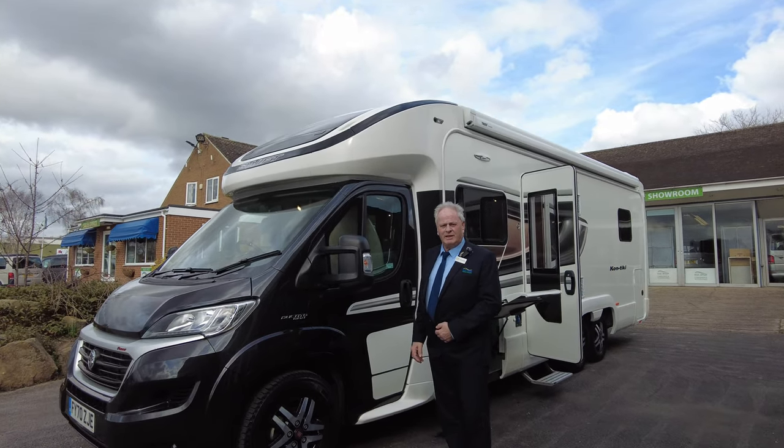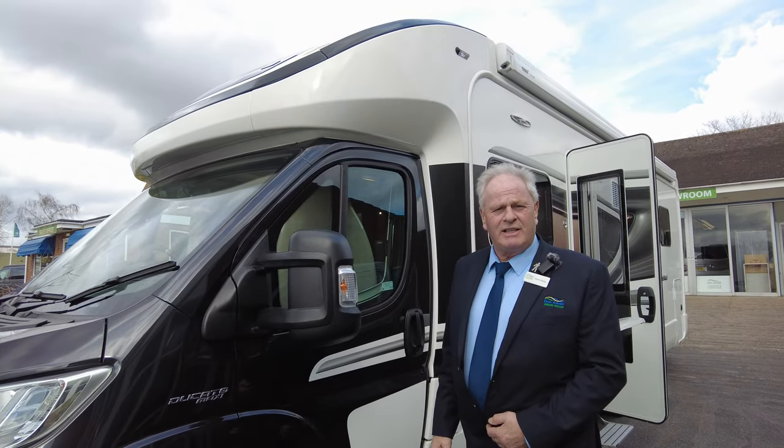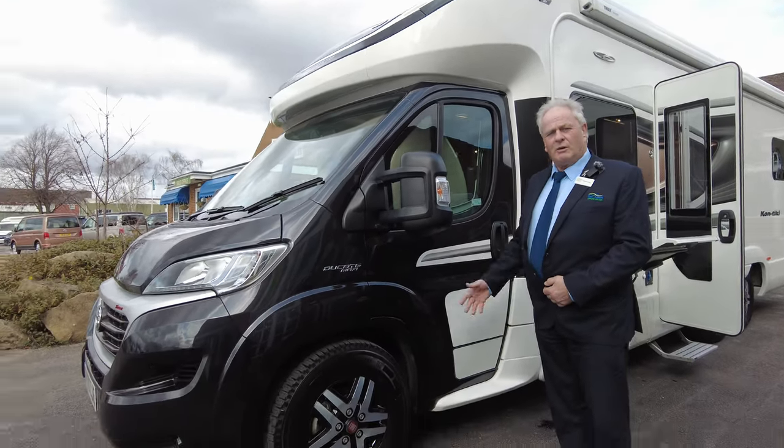Hi, welcome to Don Amox Leisure Limited. My name's Simon and I'll take you around this Swift Contiki top-of-the-range 650 motorhome.